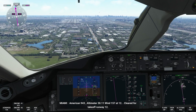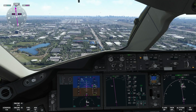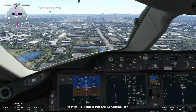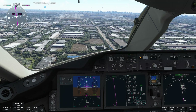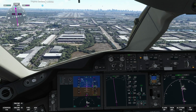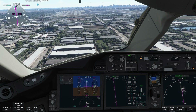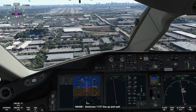Seven at 1-2. Cleared for takeoff runway 1-2. Hold short runway 1-2, American 1-1-5-7. Cleared for takeoff runway 1-2, American 9-4-3. American 1-1-5-7, line up and wait.